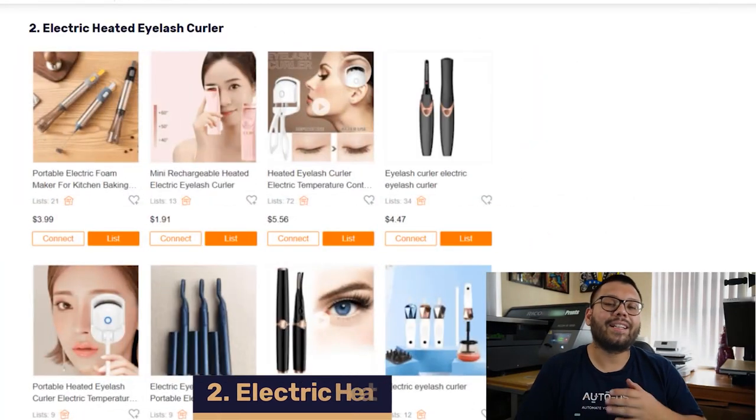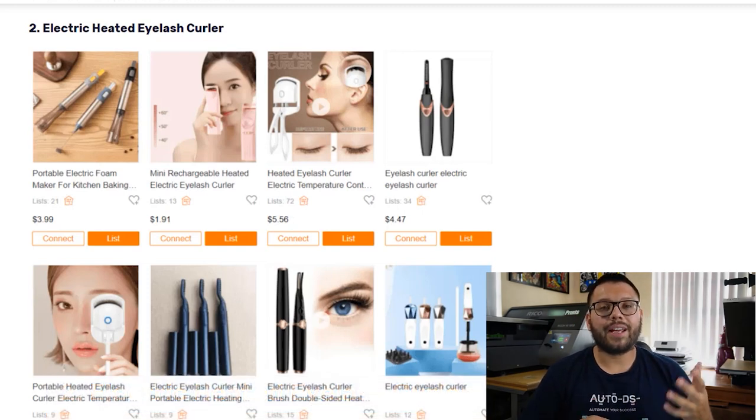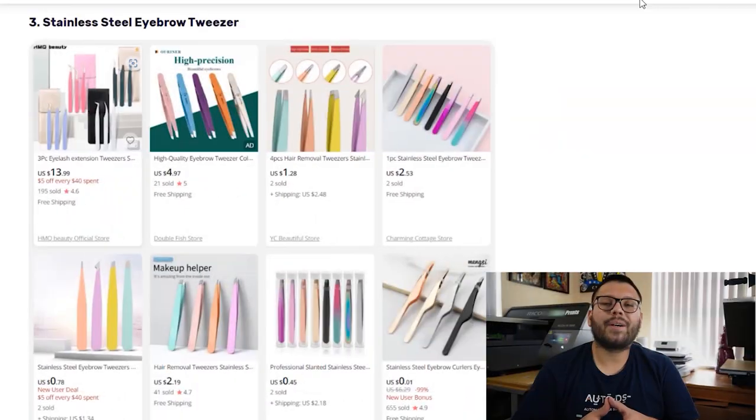In our second spot, we have the Electric Heated Eyelash Curler. This is an electric version of your typical eyelash curler, and it helps produce long-lasting and volumized curls. When offering these, always make sure you offer variations with variable heat capacities. Usually these are battery-powered, but they also have options that are USB-rechargeable.